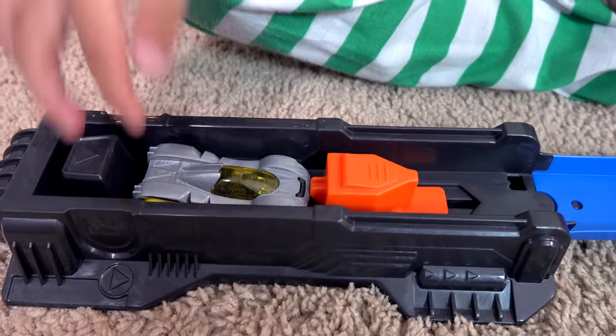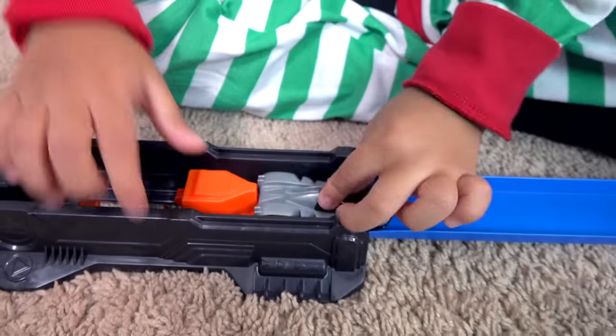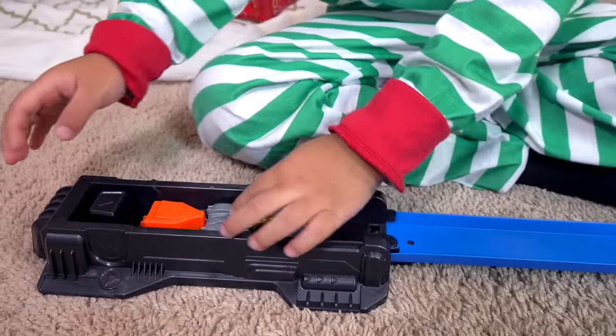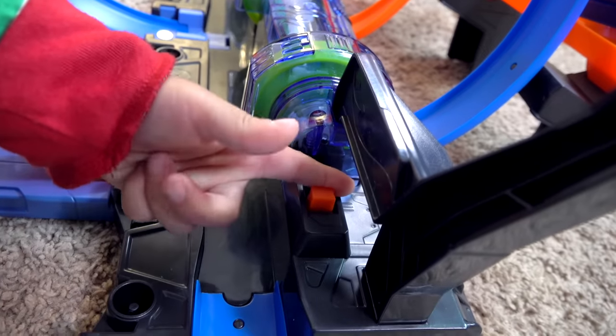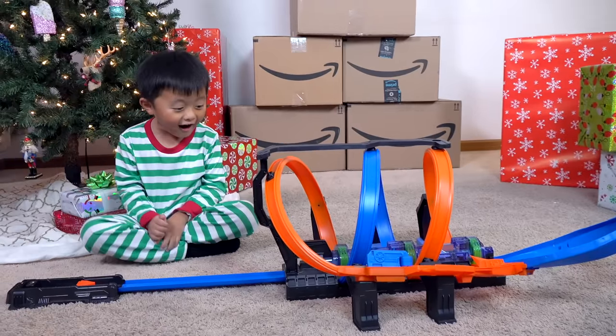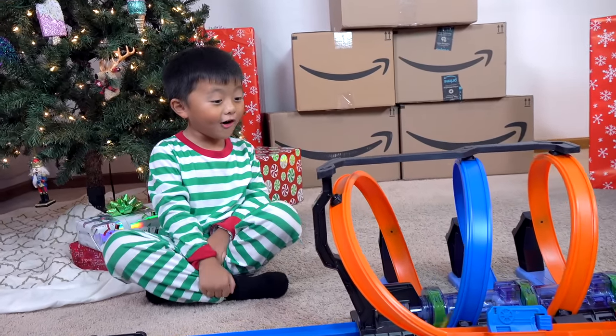It has three loops, three crash zones, and three high-speed boosters that can launch cars at top speeds. That's so cool!